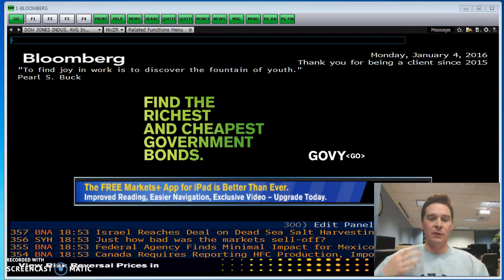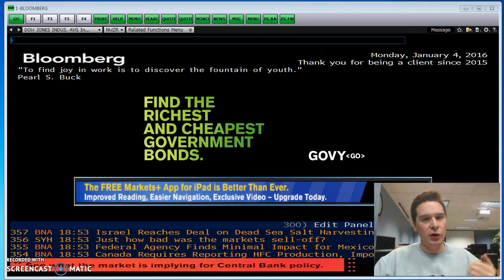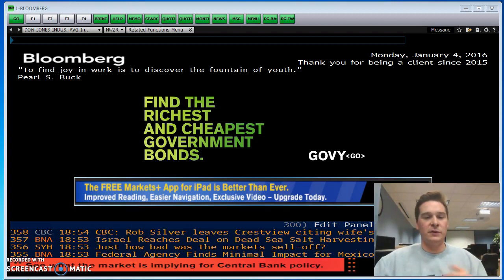Through these videos I want to make them short and interactive. If I had a couple tips, I would say have this video up, also have a notebook so you can write down what we're doing so when you go back you can do it again, and have Bloomberg up so you can follow along with me. Feel free to pause it whenever you need to and go at your own pace.